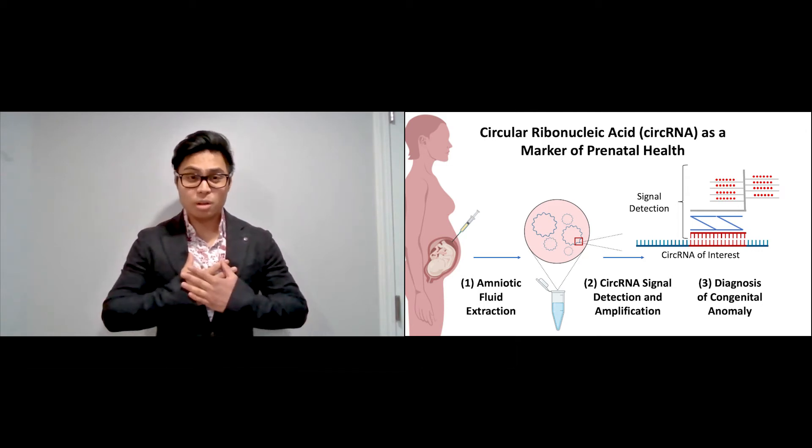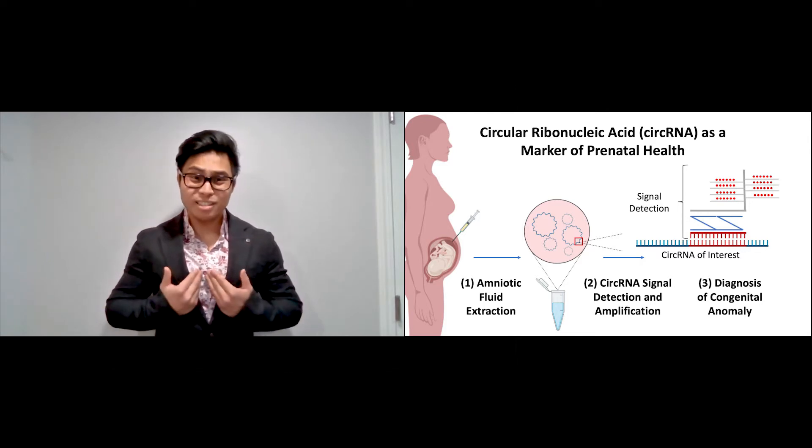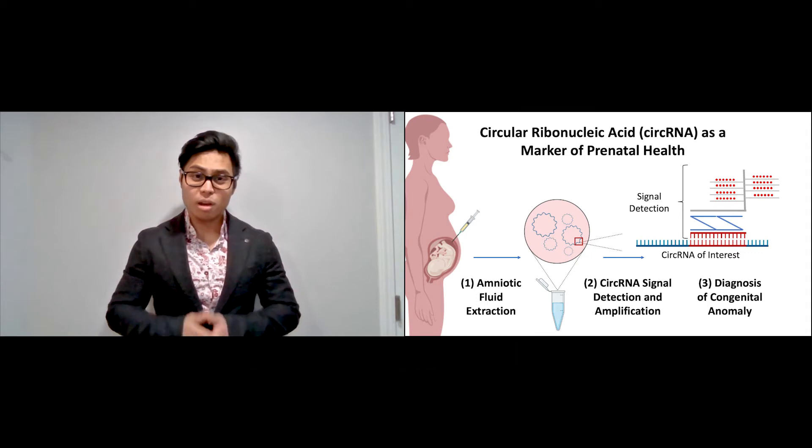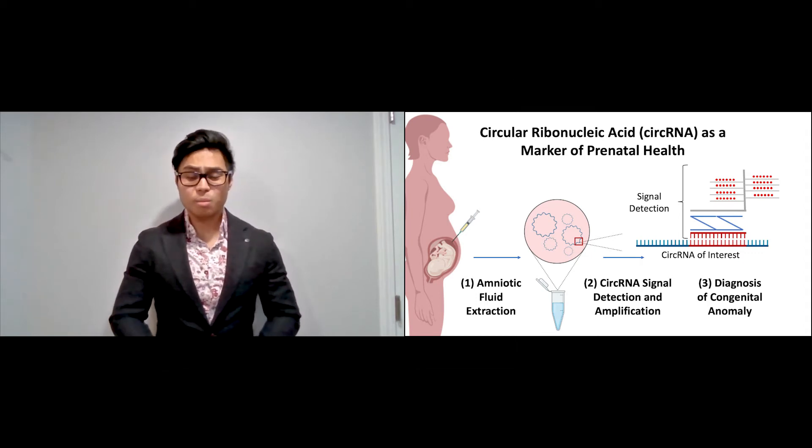Your baby's lungs are underdeveloped and their abdominal organs have herniated into their chest through a hole in the diaphragm. If they survive until birth, they'll undergo invasive surgery and be placed on life support.